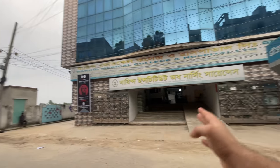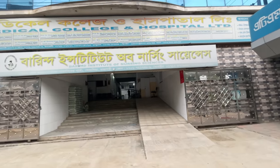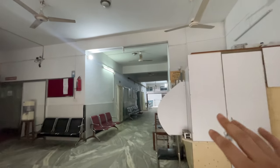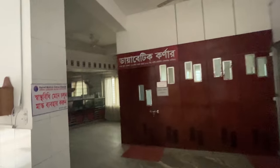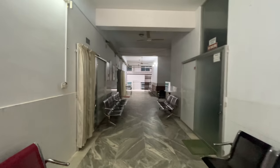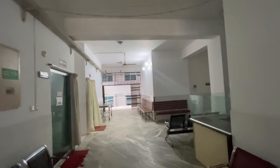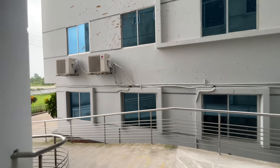If you want a tour of this academic building, please tell me in the comments section and I will give you that. The hospital is open and I will give you a tour of the hospital. This is our main gate and here is our outdoor. There are only 2 to 3 doctors sitting here. There is a lot of rush here usually but it is evening time now.